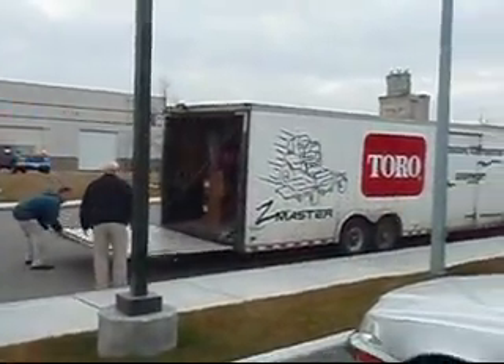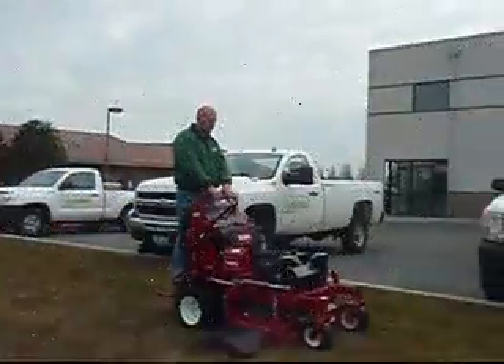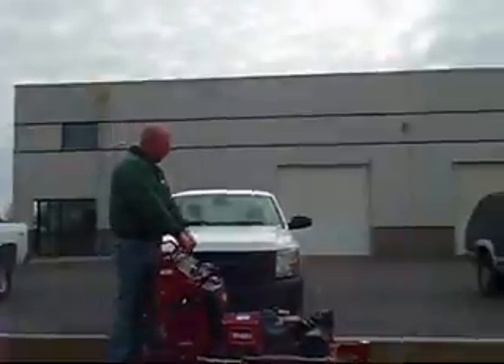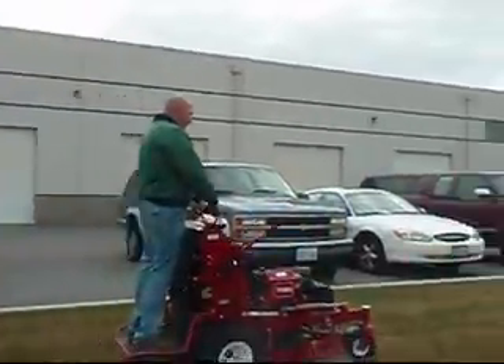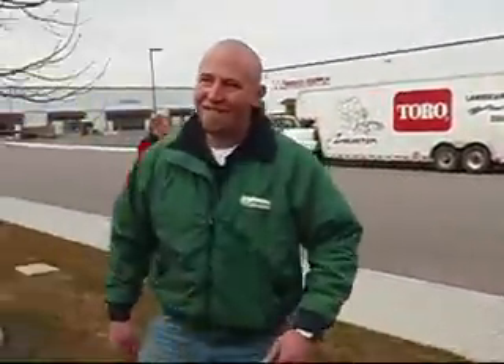End of day on the Toro Grandstand Z Tour. Day two on the tour. It's a good deal. I like that. What did you like? It just runs real smooth, and I like the controls — they're not quite as jumpy as the roofers are.